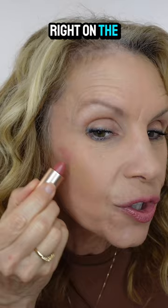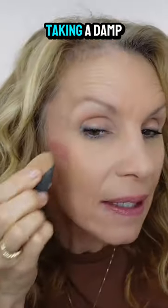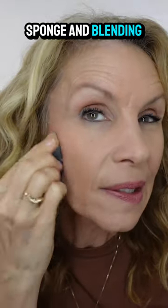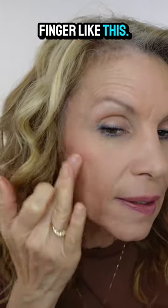I'm going to go right on the cheek so you can see the color. What a beautiful shade that is — I'm just taking a damp sponge and blending it out. You could also just use your finger like this.